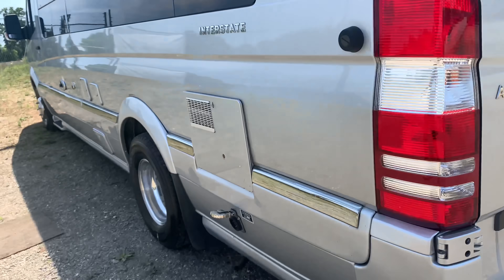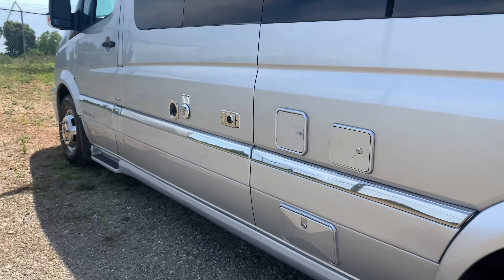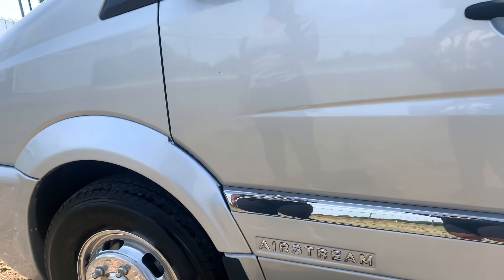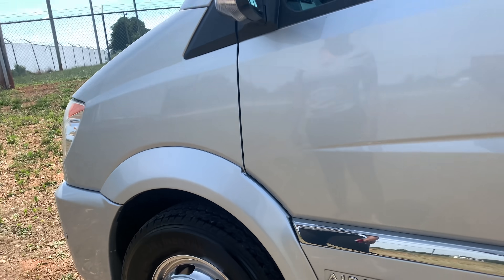It's an Airstream — this thing is long. The door's unlocked, I'm about to go in.